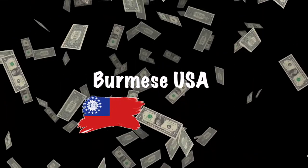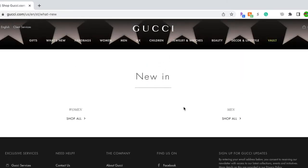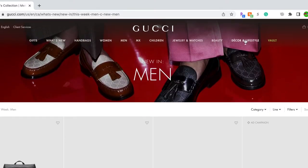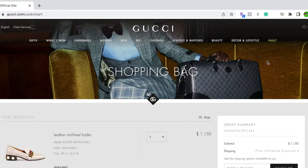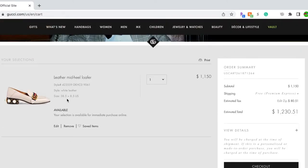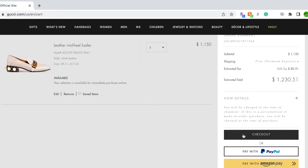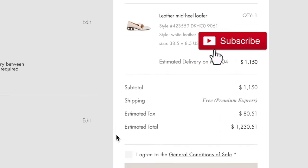Hello everybody, this is the Gucci official website — this is where I got my Gucci loafers for my graduation. I usually don't spend that much on attire, but I think it's worth it for my big event. It's one thousand one hundred and fifty dollars plus tax, so it cost me about twelve hundred and thirty dollars. They started with size eight but it was sold out, so I got a size 8.5, which is even better because it's a leather shoe — a little hard to break in, so it'll be easier on my foot.